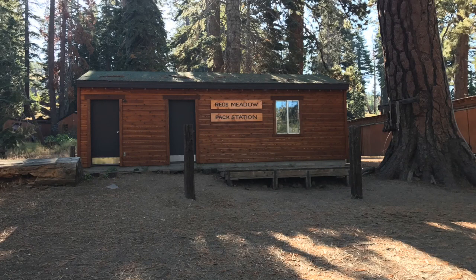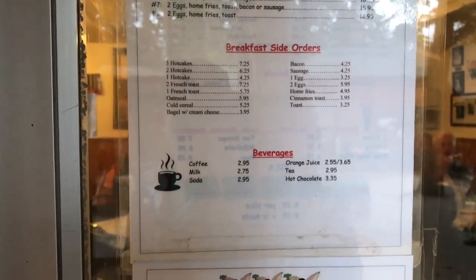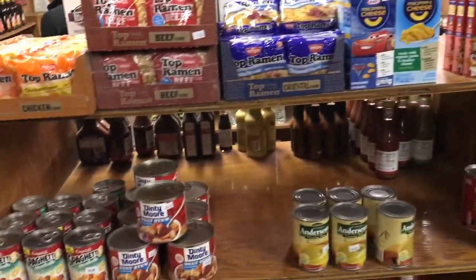The second resupply point heading southbound on the JMT is Red's Meadow, at mile marker 59.3. It is the most convenient place on the JMT — you can get your resupply, enjoy a nice hot meal, and even stay at their cabins. It's kind of a little resort. There's also a camp store, showers, and all the hiking services one would need. Every JMT or PCT thru-hiker is probably going to be stopping here.